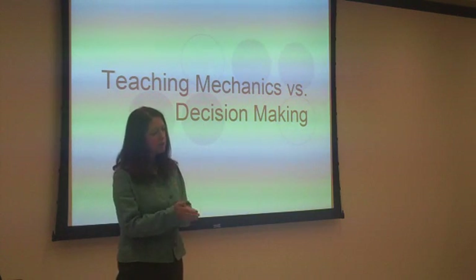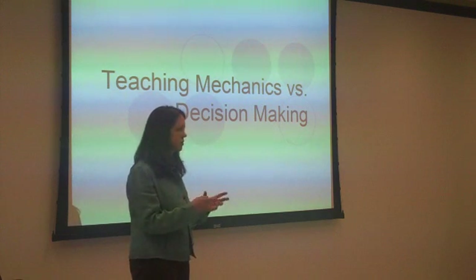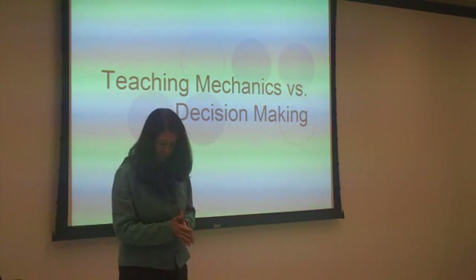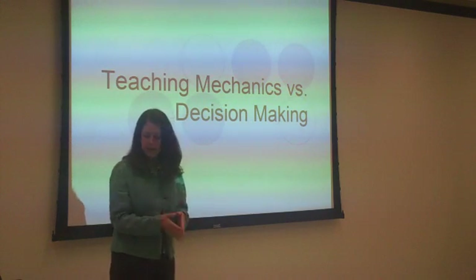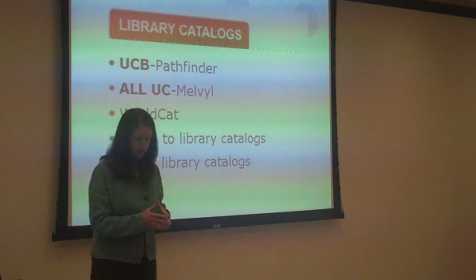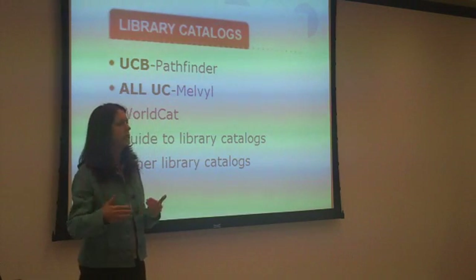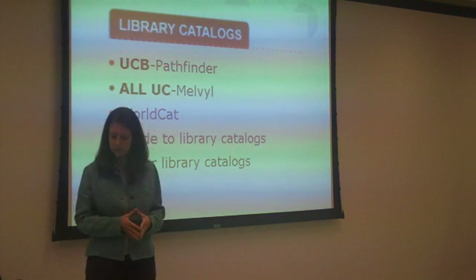What I have found myself doing is focusing on two aspects of every search strategy that I teach. One of those is trying to make sure they understand the mechanics and also trying to get them past that to understand what kinds of decisions they're making when they're doing these kinds of searches.